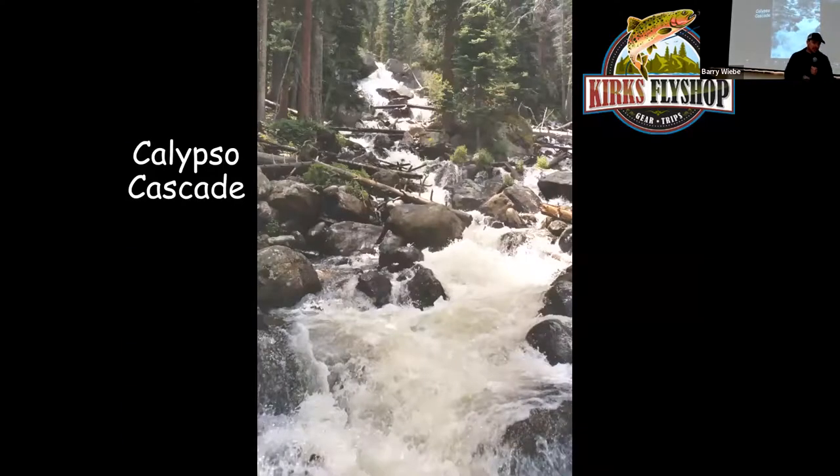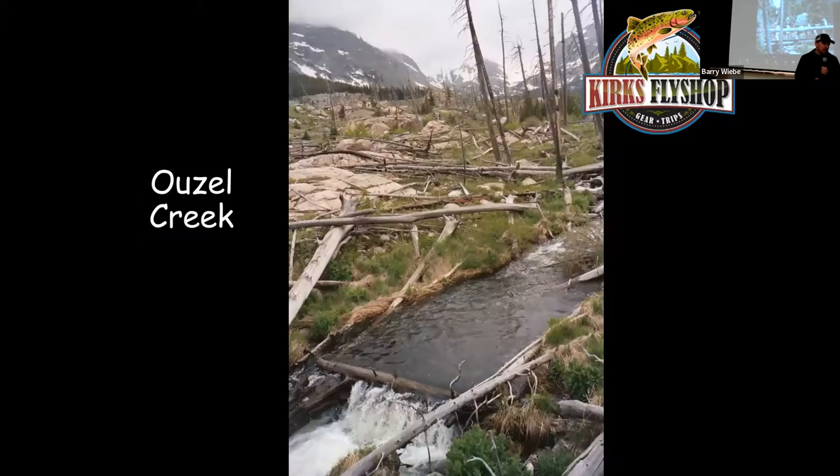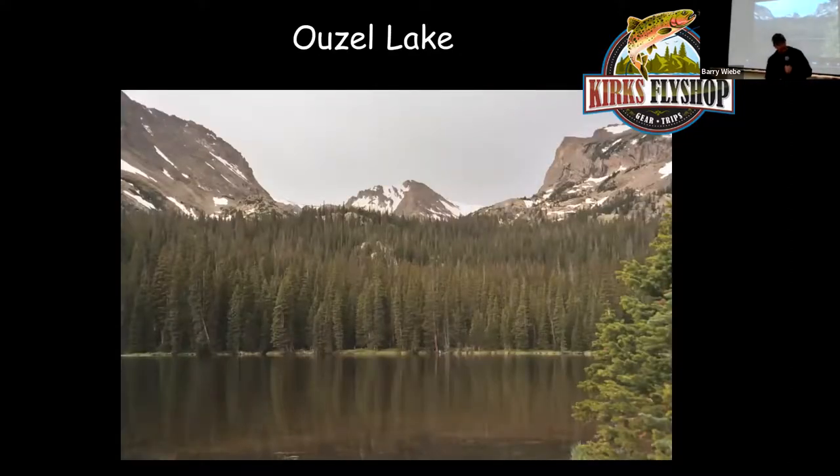Continue up the trail to Calypso Cascade at 1.8 miles — it doesn't look very fishable but behind every boulder on the left or right, where there's soft water, there's always a little cutthroat. Continue to Ouzel Falls at 2.7 miles. Don't fish right at the falls — hike up and around to the left, bushwhack about a third of a mile to an old 1982 burn area. That fire took out the trees, created easier casting areas, and created plunge pools on Ouzel Creek that are loaded with brook trout — each hole probably has about 50 little brook trout eager to take your fly. Yellow stoneflies work really well up there. Continue up the main trail to Ouzel Lake at 5 miles total — mostly brook trout with a few cutthroats.